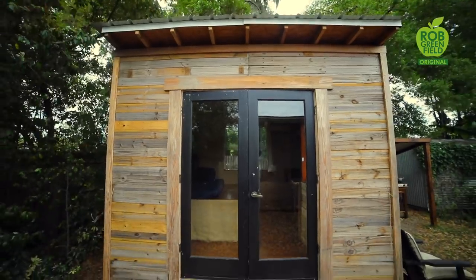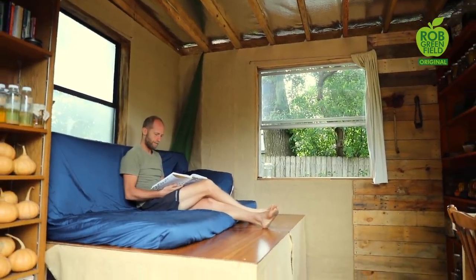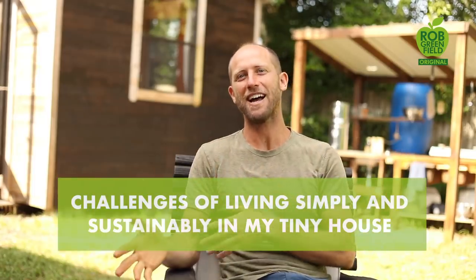Hey everyone, Rob Greenfield here. I live in this hundred square foot tiny house that you see behind me in Orlando, Florida. Today I'm going to talk about the challenges of living simply and sustainably in my tiny house. Before I get started, I just want to say one thing, and that is that this is just my example.